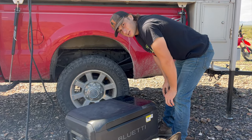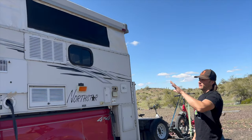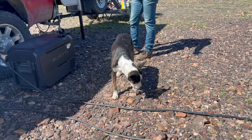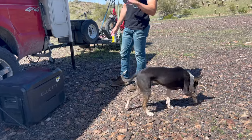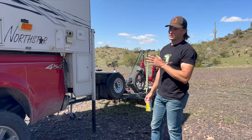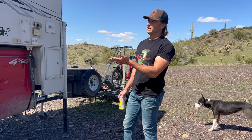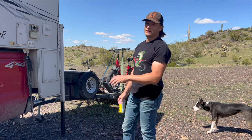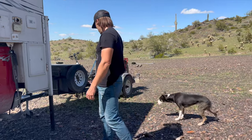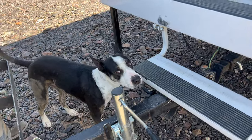The temperature is set to 28 degrees. We've got all the windows open, ventilation going, and a fan running inside. Mona's going to hang out here while we go explore the desert. It's still February — the high today is only 68 to 70 degrees — so she'll be fine. It's actually cooler inside than outside with the shade and the fan going.